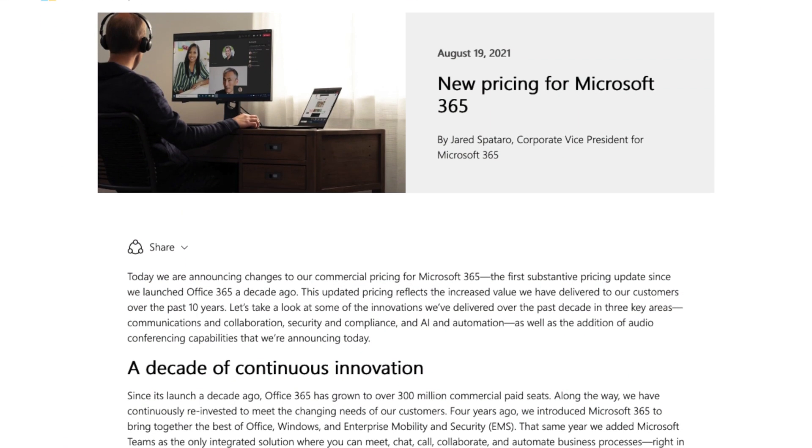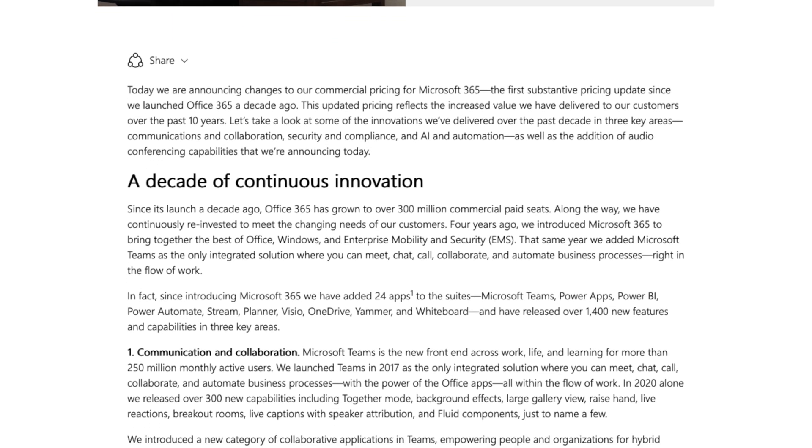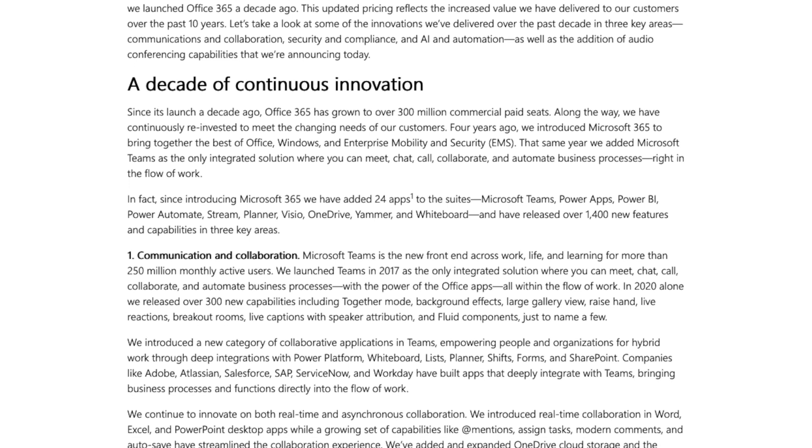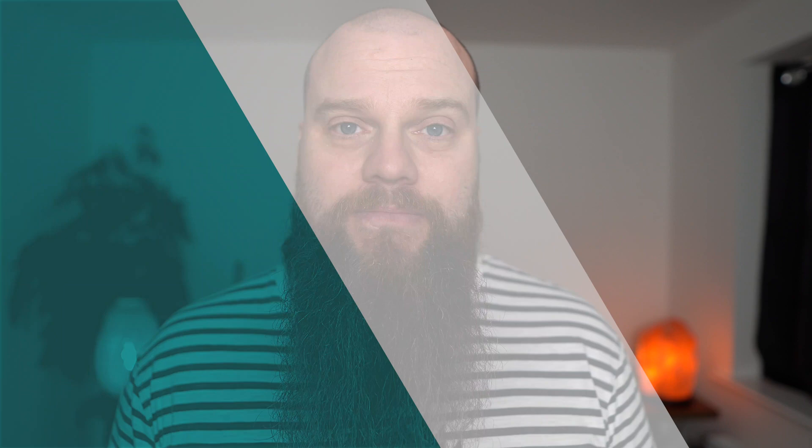Microsoft are changing all that in March 2022. Let's have a look at the changes to the pricing and the terms and how it might affect your business. As a side note, when I'm talking about the price increases, you'll notice that I'm talking about them in US dollars. Microsoft have only announced the price increases in US dollars, but the increase in your country will be about the same — around 15%.